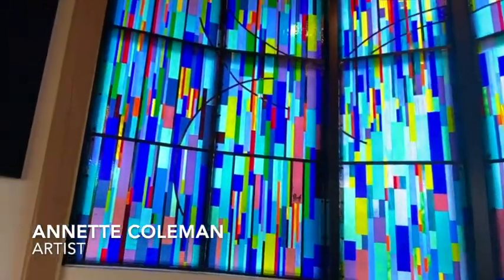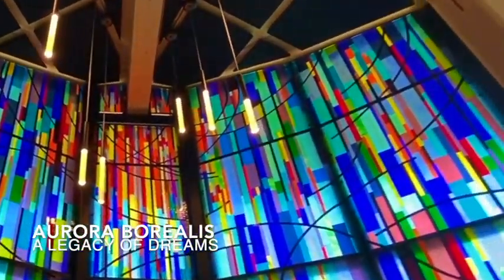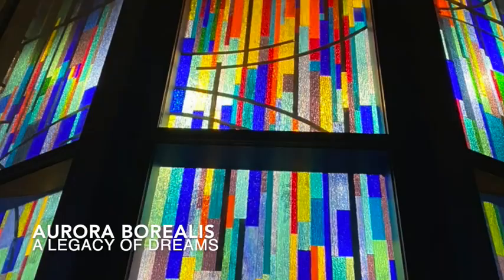This is Annette Coleman. Welcome to my stained glass on glass installation titled Aurora Borealis: A Legacy of Dreams, honoring all of the alumni coming together to fund and build the Center for Reflection here on the campus of Colorado Mesa University.